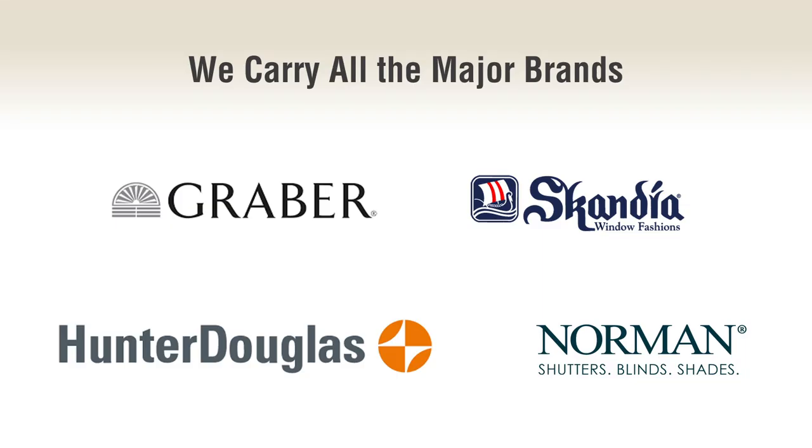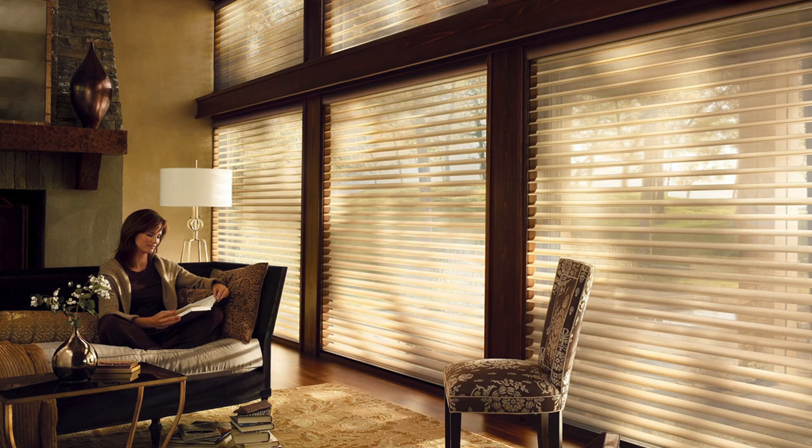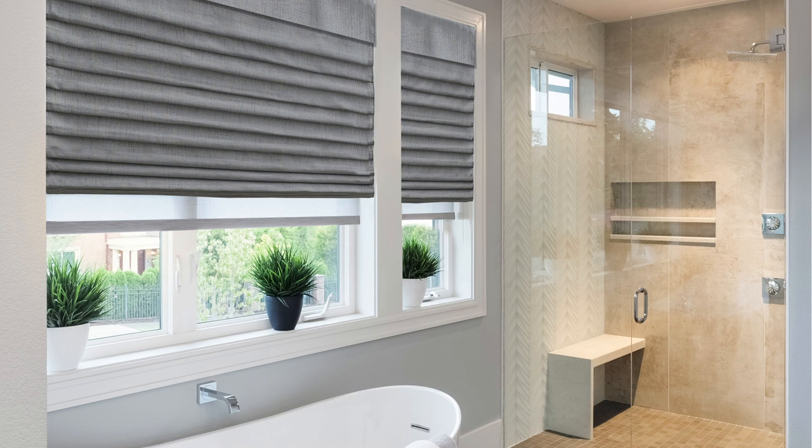We offer brand-name, dependable products you can count on. We will brighten the windows in your living room, create a mood for you in your family room, decorate the windows in your kitchen, and beautify your bathrooms.